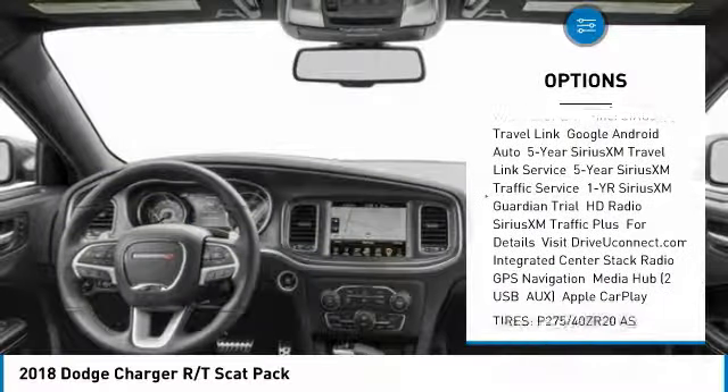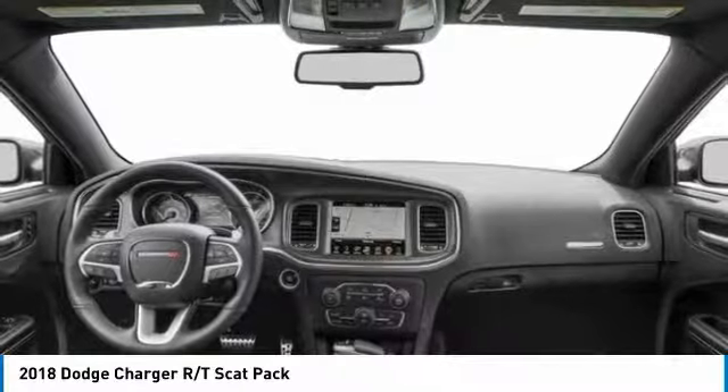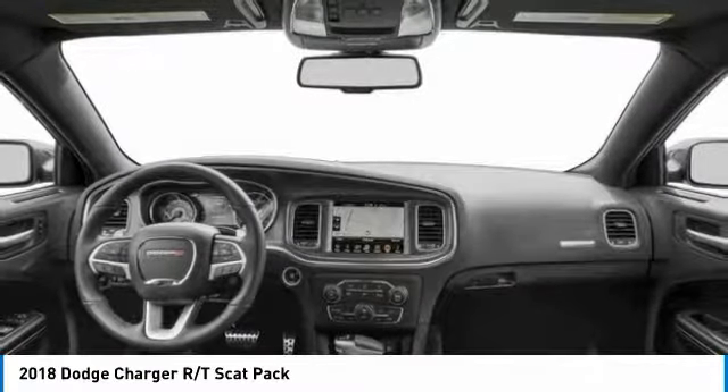Power passenger seat, keyless entry, backup camera, Bluetooth, and a leather-wrapped steering wheel.